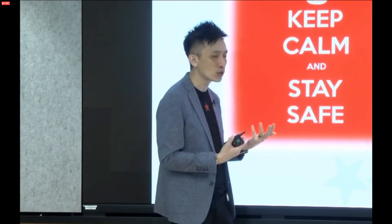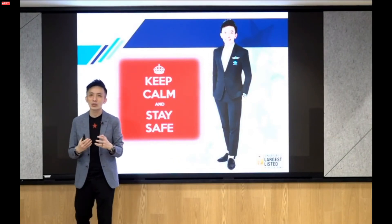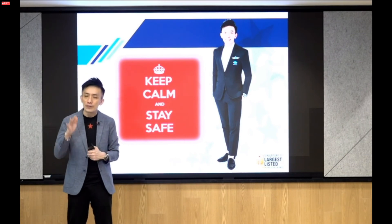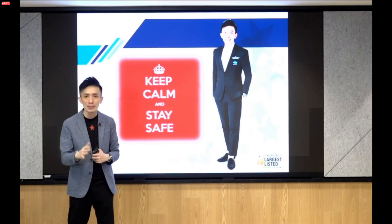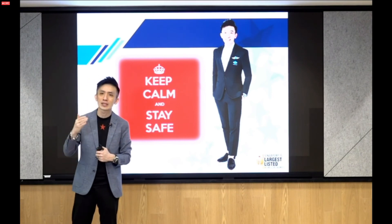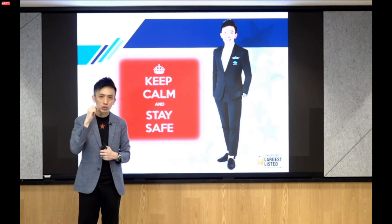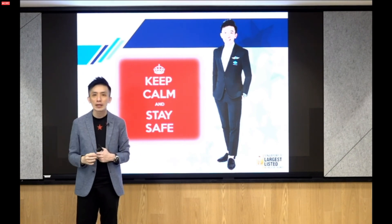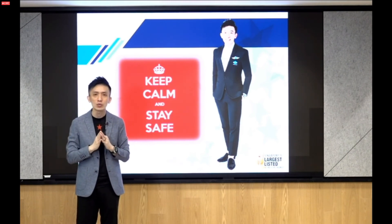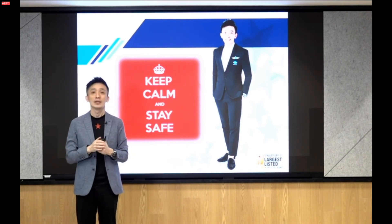If you have any questions and you're not sure how to evaluate whether a property is worthwhile in any development, feel free to check with any of my PropNex people — they will advise you correctly and show you all the statistics for a clearer picture. Most importantly, every one of us needs to stay safe and keep calm. Let's hope this virus will be over soon. Wishing all of you great health and happiness — thank you so much for your time.